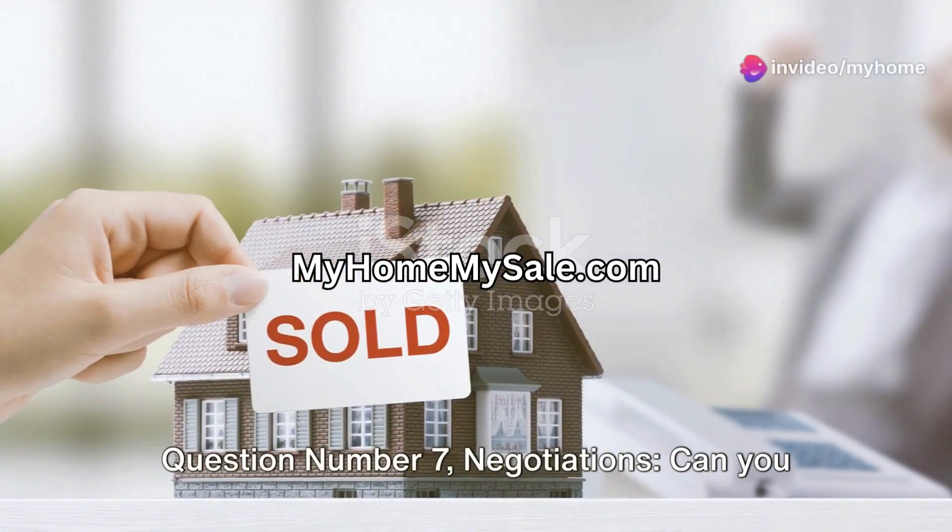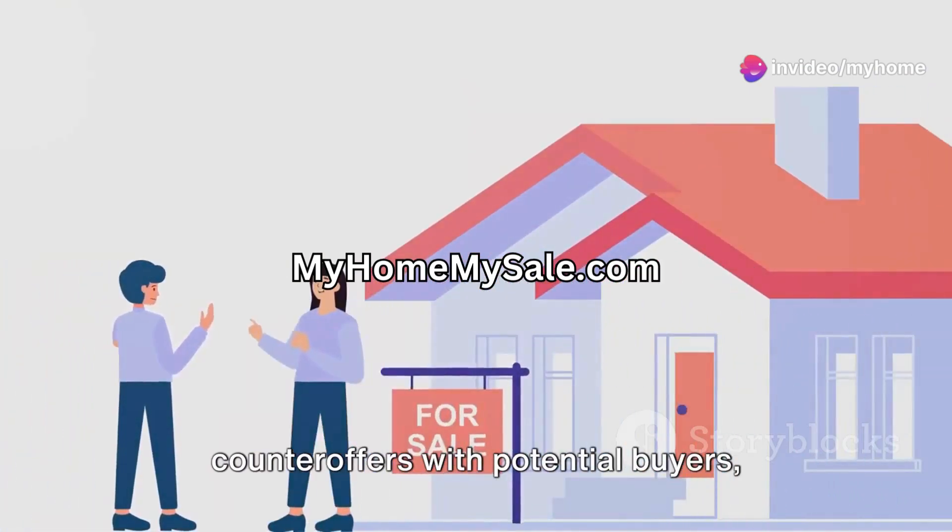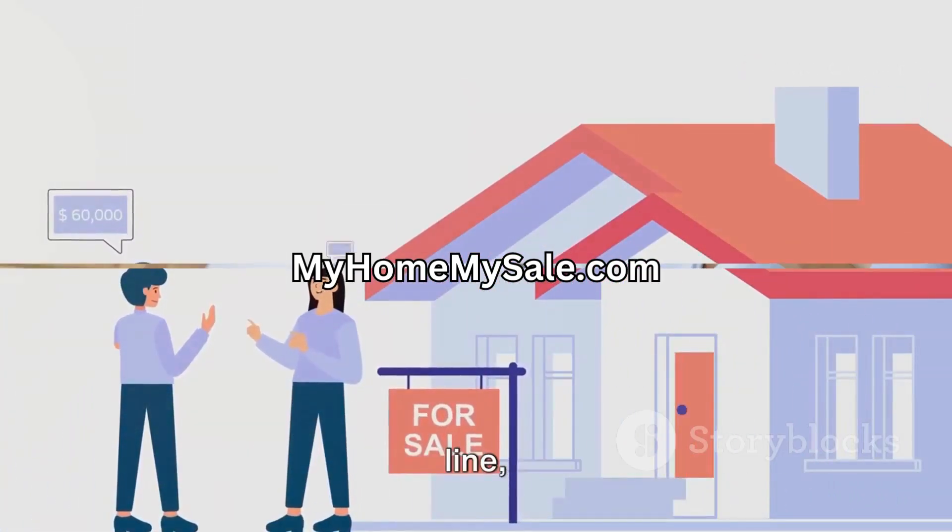Question number seven: negotiations. Can you confidently negotiate offers and counter offers with potential buyers, considering market value and your bottom line?